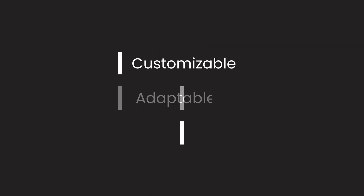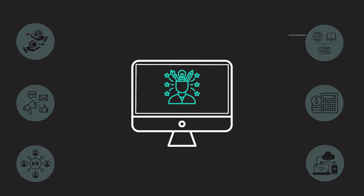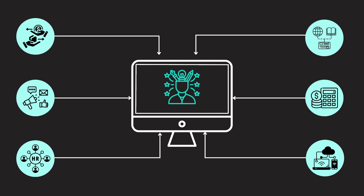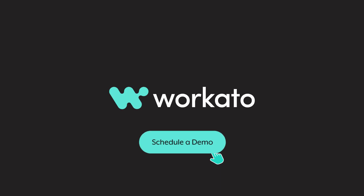Crafted for customization, it easily adapts to your organization's unique ecosystem, allowing it to dynamically align with evolving needs. We can already imagine the convergence redefining the boundaries of possibility in your organization. Can you? Visit Workato.com and book a demo today.